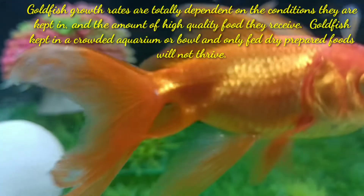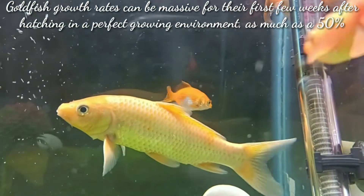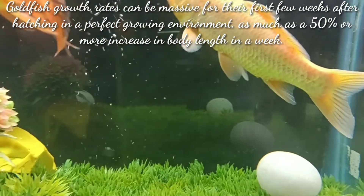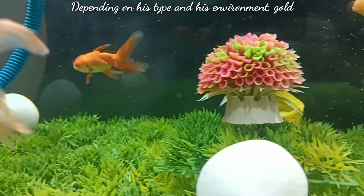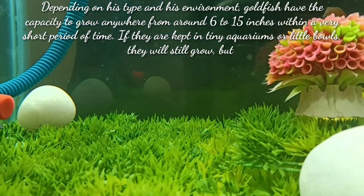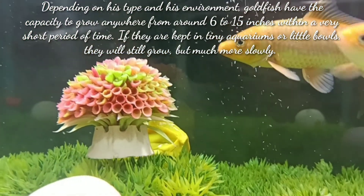Goldfish growth rate can be massive for their first few weeks after hatching. In a perfect growing environment, as much as 50% or more increase in body length in a week is possible. It also depends on the type and environment. Goldfish have the capacity to grow anywhere from around 6 to 15 inches within a very short period of time. If they are kept in a tiny aquarium or little bowl they will still grow but much more slowly.